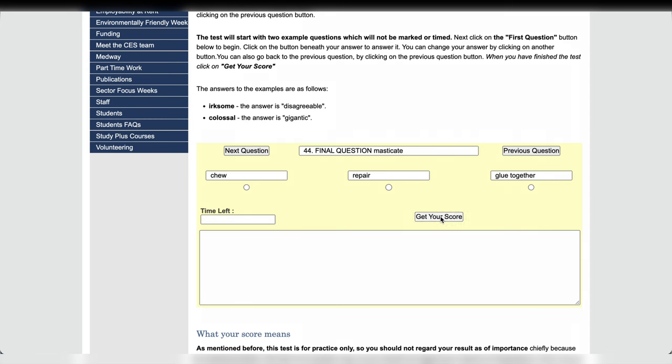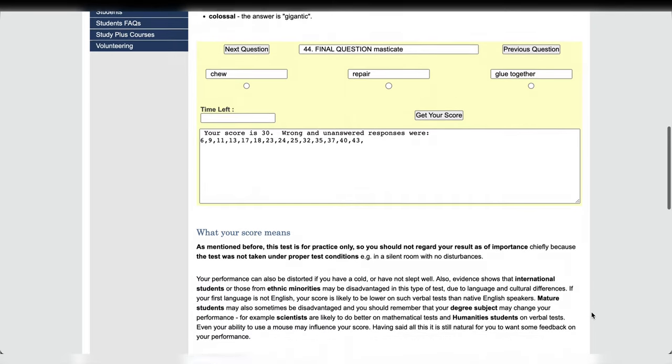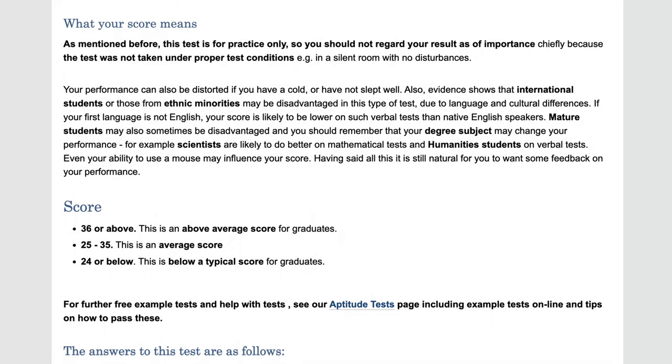My score was 30 — an average score for graduates. Whatever that means. They also say that if your first language is not English, your score is likely to be lower on such verbal tests than native English speakers. True!